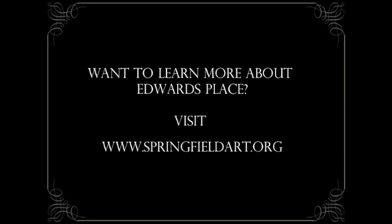Want to learn more about the Edwards Place? Visit www.springfieldart.org. Thanks for watching.